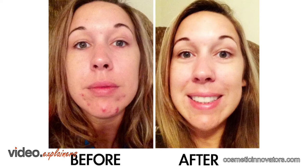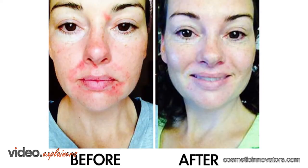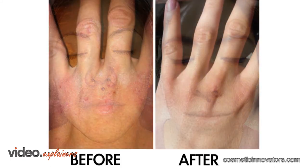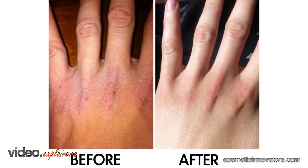In conclusion, if the barrier function stays intact, then skin will look healthier. This concept could be useful for the prevention and treatment of skin disorders associated with an impaired barrier.